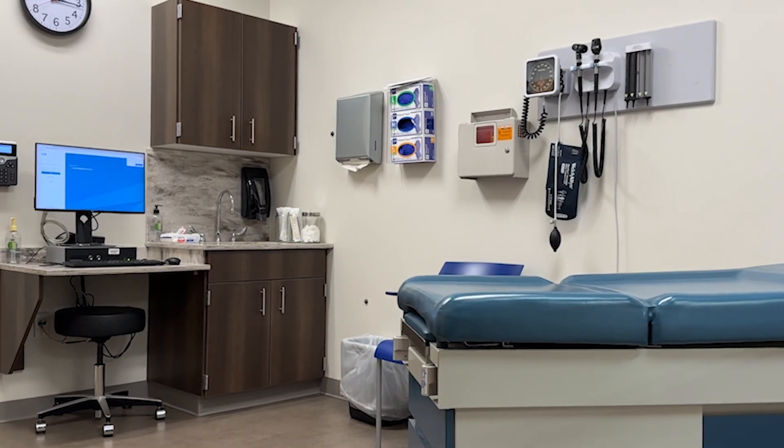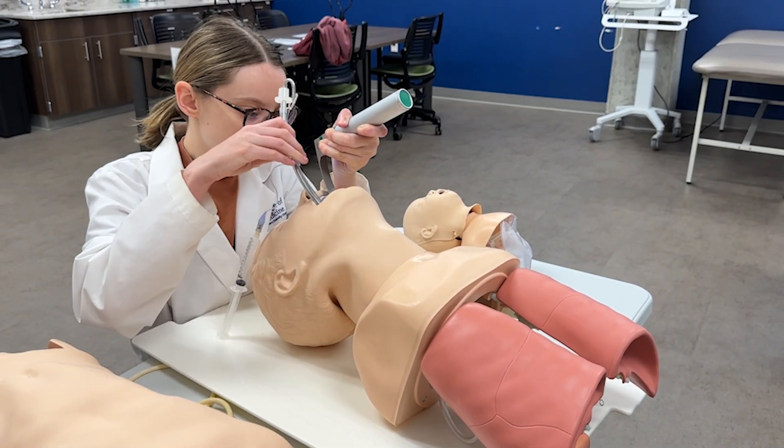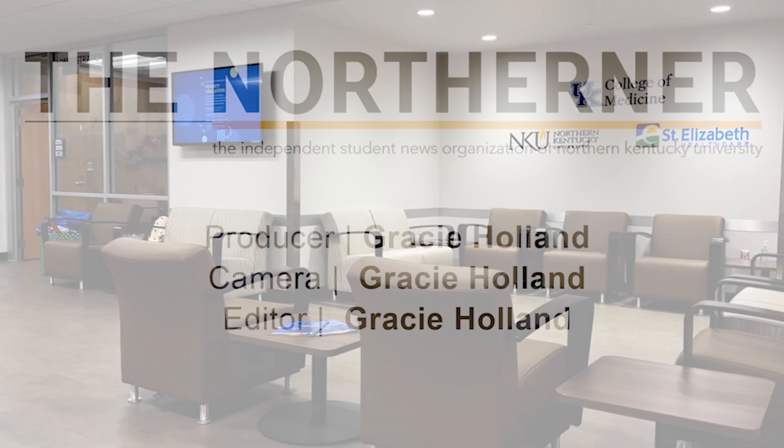UK Northern Kentucky Medical School is able to provide additional benefits to both organizations as well as the region by directly assisting in medical school support and recruitment for the Northern Kentucky campus.